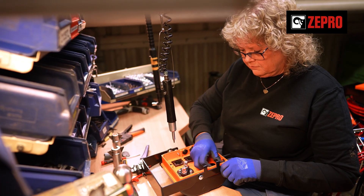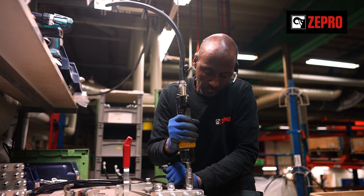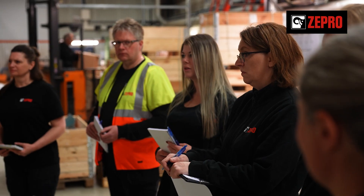I'm very proud to say that we make every component right here. We use a lean workflow when assembling our lifts. Every morning starts with detailed planning of the day's work.